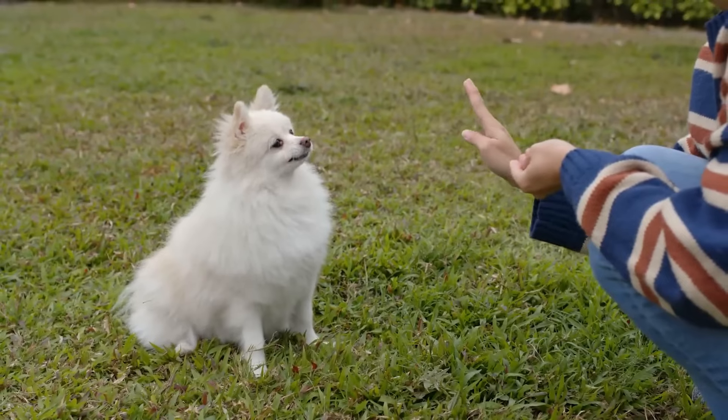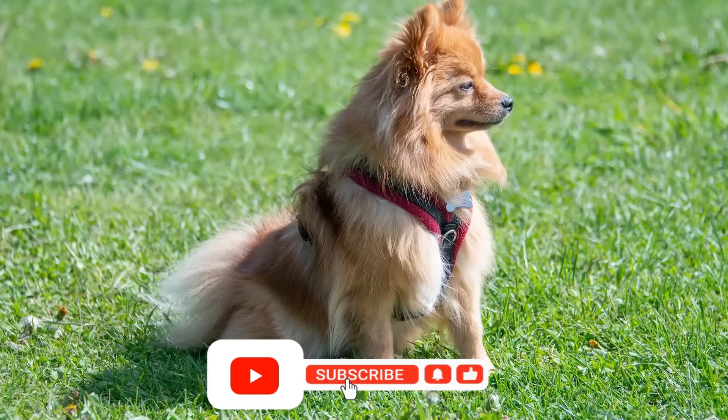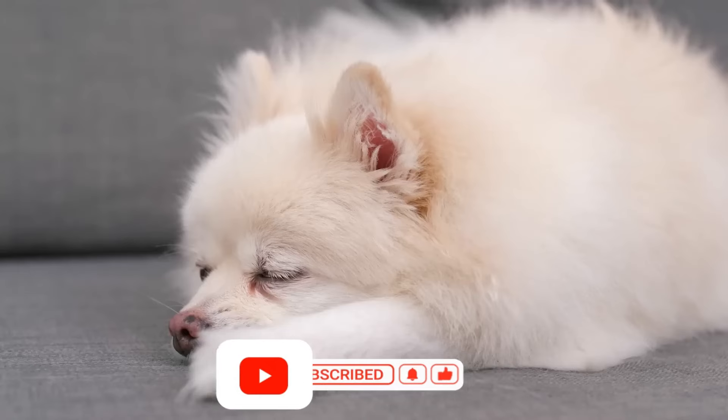There you have it — the 10 most beautiful dog breeds. I hope you enjoyed the video. If so, make sure to like, share and subscribe to the channel for more engaging content like this.